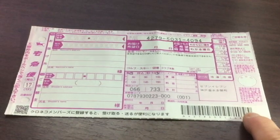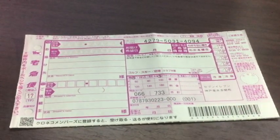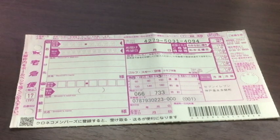In front of you is a shipping label. I got this at 7-Eleven. 7-Eleven in Japan is so convenient compared to 7-Eleven in North America. You can send your baggage from 7-Eleven anywhere across Japan.